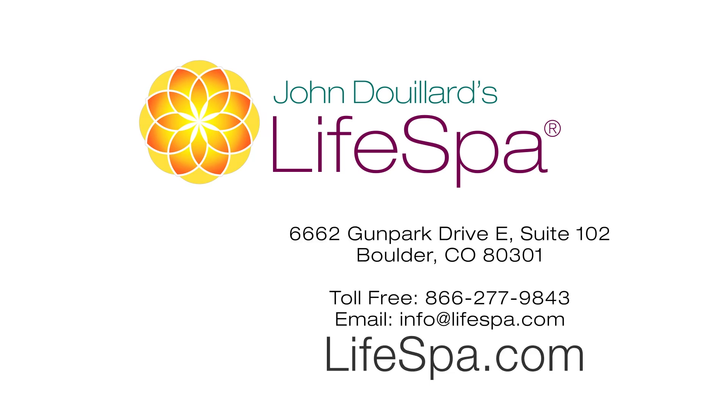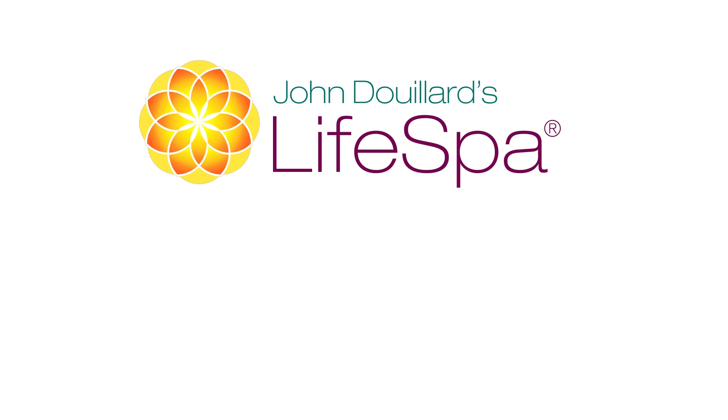These statements have not been evaluated by the FDA. These products are not intended to diagnose, treat, cure, or prevent any disease.